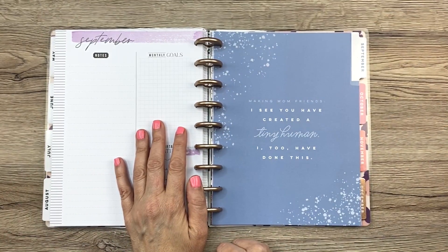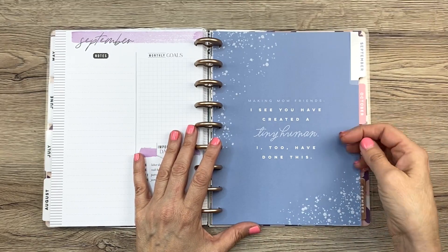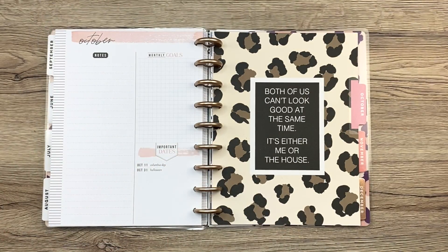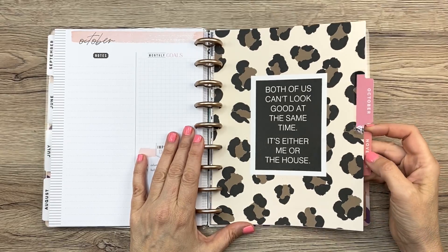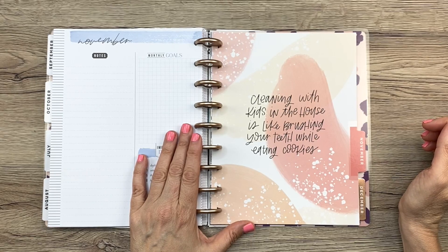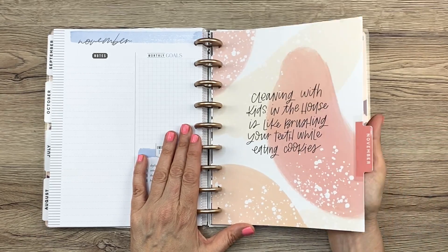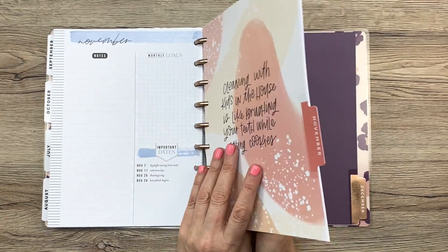September: 'Making mom friends — I see you have created a tiny human. I too have done this.' October: 'Both of us can't look good at the same time. It's either me or the house.' Very true. November: 'Cleaning with kids in the house is like brushing your teeth while eating cookies.' I've heard it compared to shoveling snow while it's still snowing, but I've never heard that one — that's pretty funny.